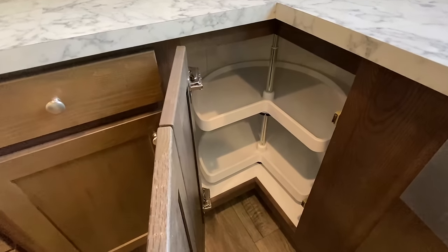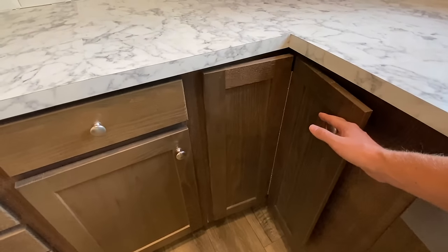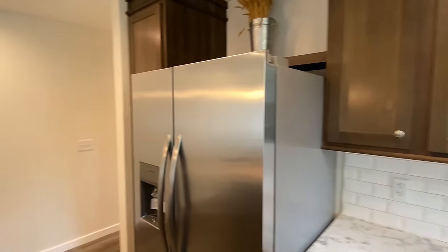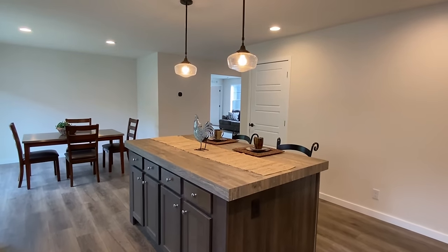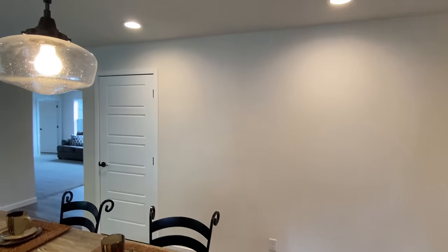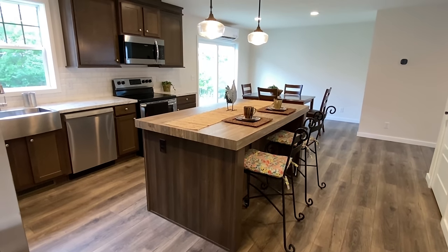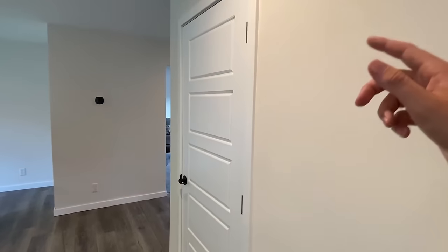Got the lazy susan — y'all know I'm gonna say it: look at you, Susan, being all lazy. But for real though, those things are very handy — or very nice to have, I should say.